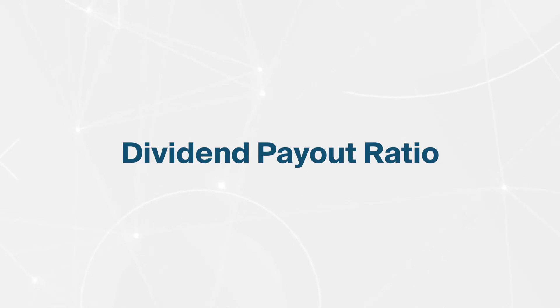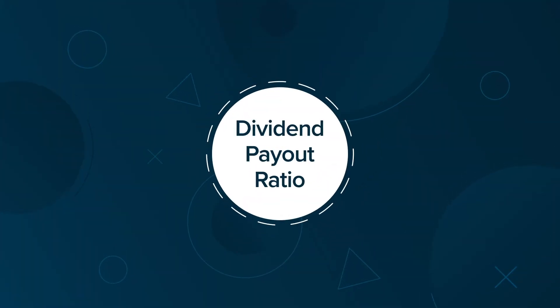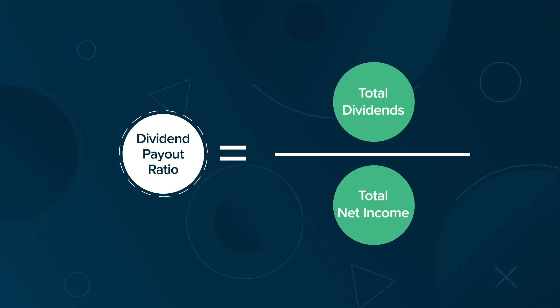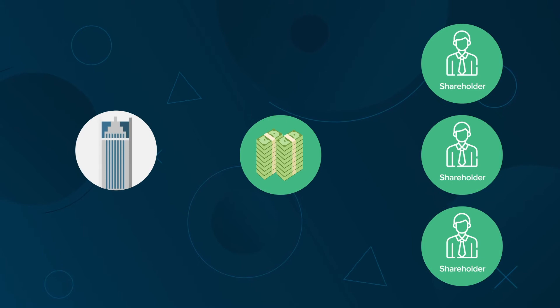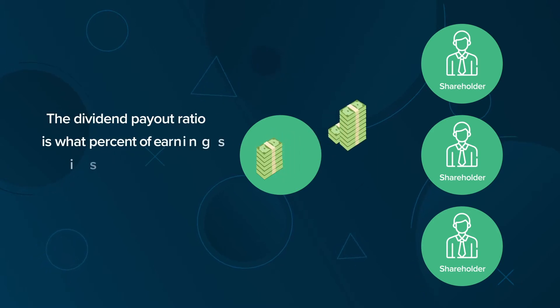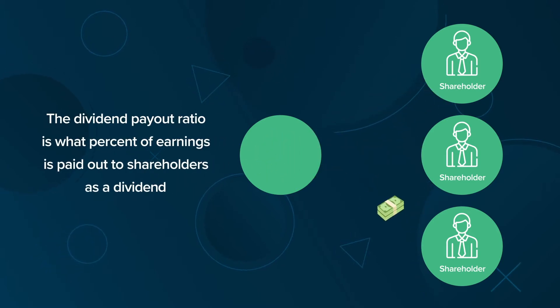Hi, I'm Rainey, the Finance Strategist. In this lesson, we're going to cover the dividend payout ratio. The dividend payout ratio is the ratio of total dividends relative to total net income, stated as a percentage. A company may either decide to reinvest its earnings back into the business or pay out its earnings to shareholders. The dividend payout ratio is what percent of earnings is paid out to shareholders as a dividend.